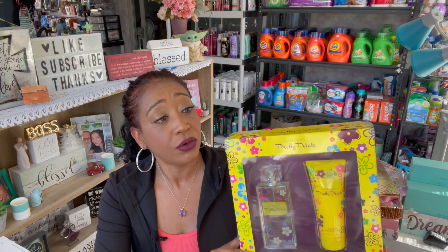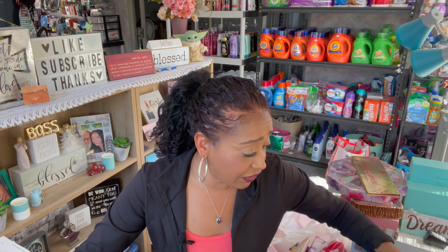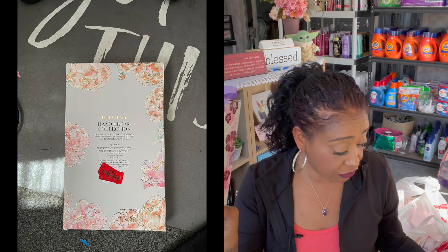The first thing I found for a penny was the Pretty Petals by Ellen Tracy. You get a 2.5 fluid ounce perfume and a body lotion. I love the packaging — I would totally open it to see what it smells like, but it is taped. Such a great deal for a penny, so I found one of these. I also found two by Catherine Molendrino: Spring Violet's Nourishing Body Lotion as well as the Refreshing Shower Gel — two of those for a penny.